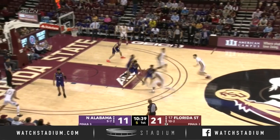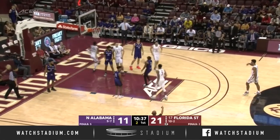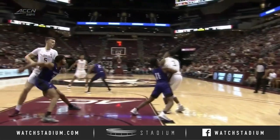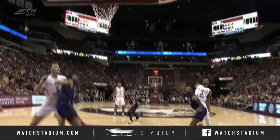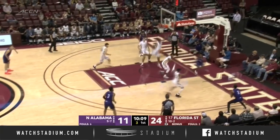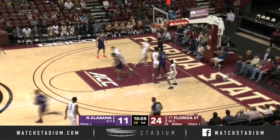Trent Forrest with it at midcourt. Koprovica sets the screen. And Forrest picks up the basket and one. The key in practice was the fact that for them to be able to get paint touches and then be able to get over top. Anthony Polite on Brim — Brim with the kick to Blackman for three from the wing. Great pass.